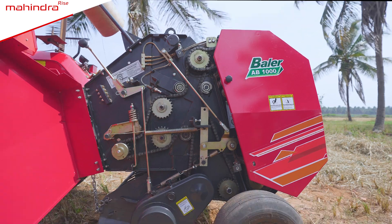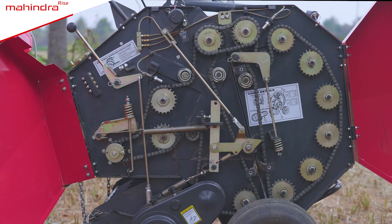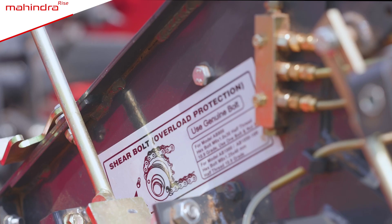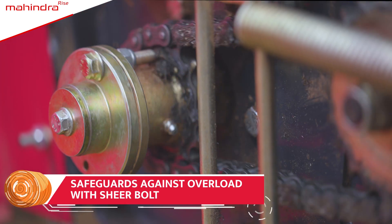Mahindra Round Baler is equipped with another unique safety feature — the shear port. It prevents breakdown in case of machine overload.